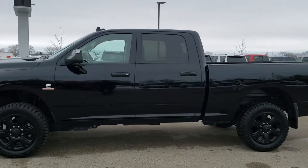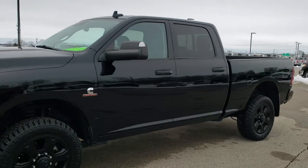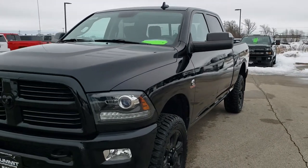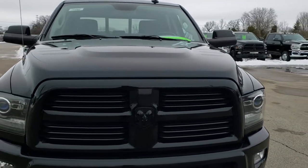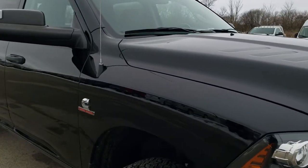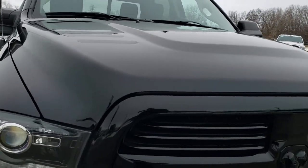This is stock number 10484. We're here at Summit Automotive in Fond du Lac, Wisconsin — your new and used heavy duty truck and specifically Ram headquarters. Today we are checking out this super clean 2015 crew cab short box Ram 2500 Bighorn.